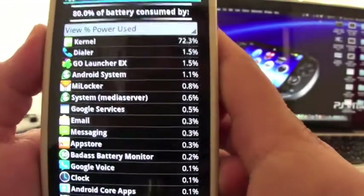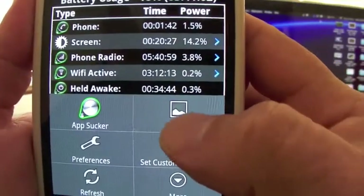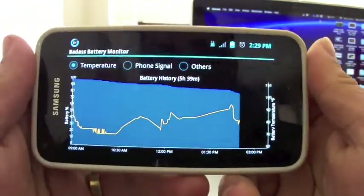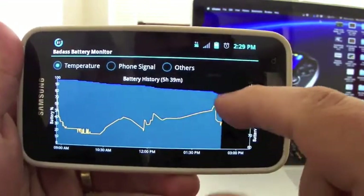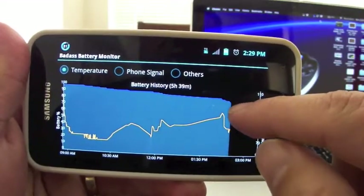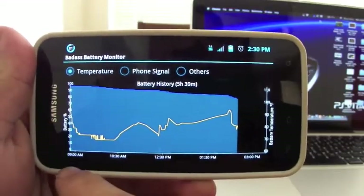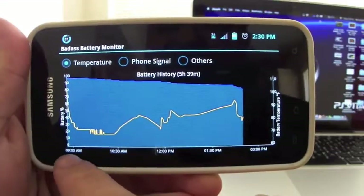If you go to settings you have an option for charts. In landscape mode this blue bar at the top shows the battery discharging. When it's charging you'll see the battery going green and going up. You can see from the last moment it was unplugged, which was at 9 a.m.